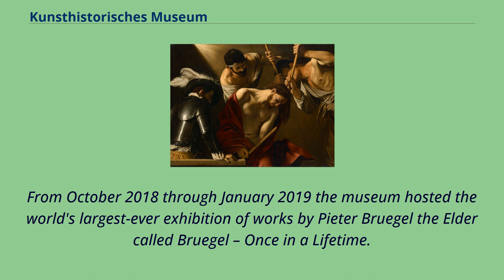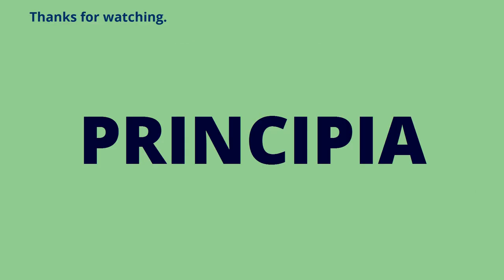From October 2018 through January 2019, the museum hosted the world's largest ever exhibition of works by Pieter Bruegel the Elder, called Bruegel: Once in a Lifetime. Thanks for watching.